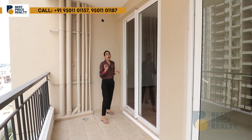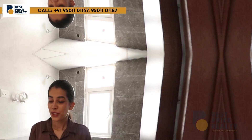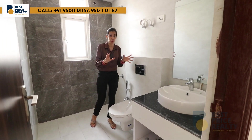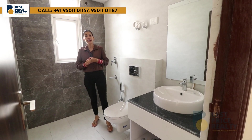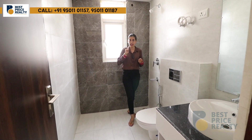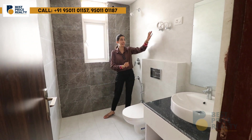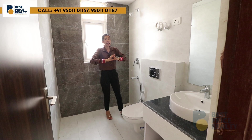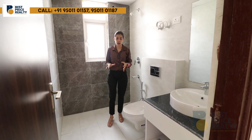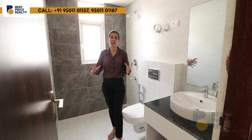The master bedroom has an attached washroom. The size is approximately 5 by 7 feet. You will get full-length wall tiles, anti-skid floor tiles, a sink, all CP fittings, and a premium look. Note that the looking mirror is not provided as standard.